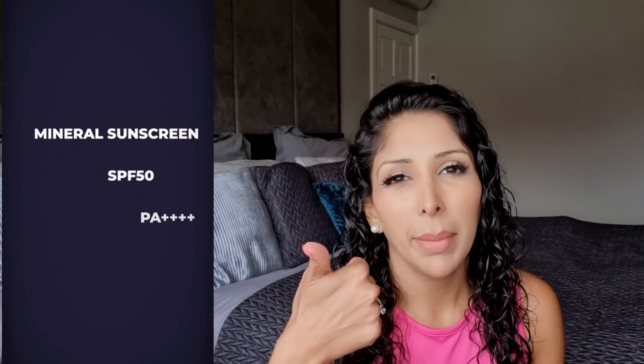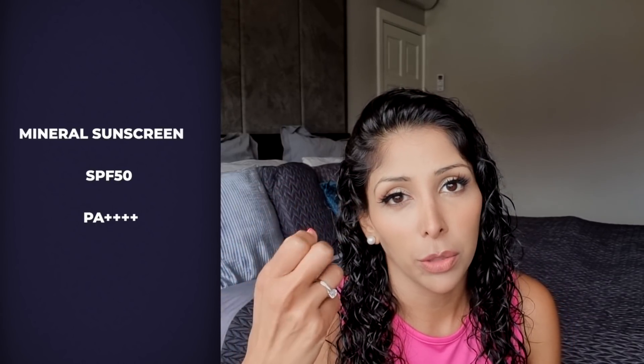You can use whichever sunscreen you like, but I always say go for mineral sunscreen because it's anti-inflammatory. I tend to say always go for an SPF 50 because that's the maximum UVB protection. And I always say go for PA with four pluses because that's the maximum UVA protection. Those three things I would say are non-negotiable. In terms of antioxidants, blue shield and blue light protection, these are additional benefits, but those are the basic things I look for in a sunscreen for skin of colour.